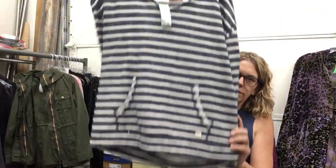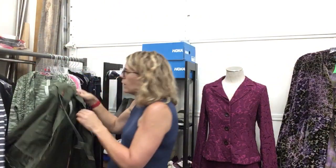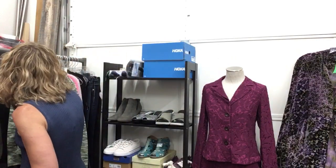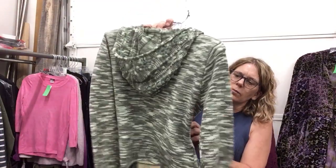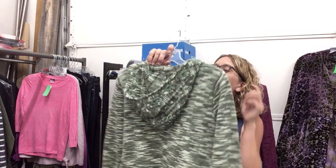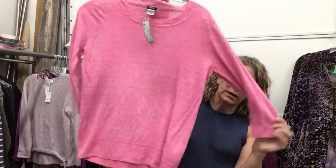Billabong size medium, $13.99 for this hoodie — classic navy, so great, perfect as we get into fall. Lightweight jacket Market and Spruce, size small, $18.99, again perfect as we're coming into August. Patagonia size medium, $19.99 for this zip-up cardigan — a little bit of pilling but still lots of life, wool and acrylic blend. J.Crew lightweight sweater, super cute, 100% linen, size medium, $13.99.